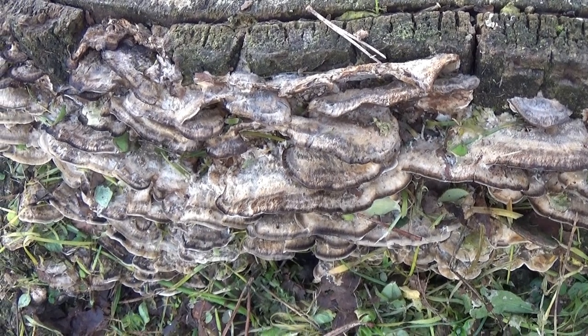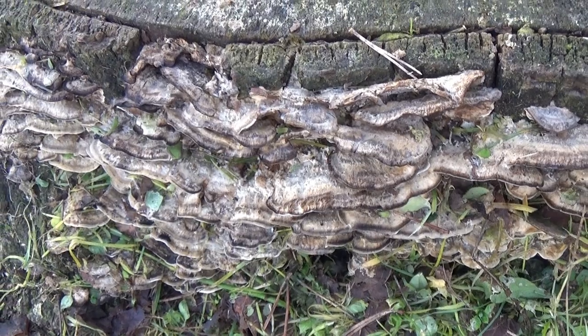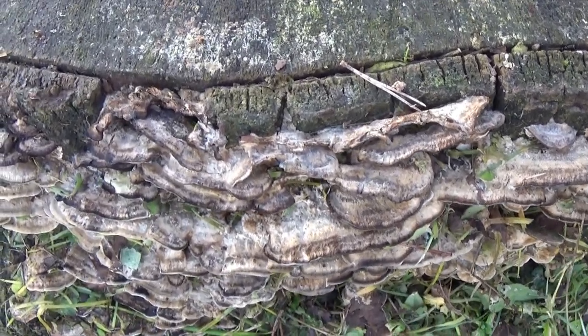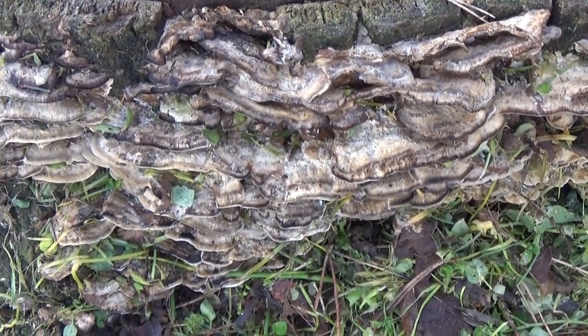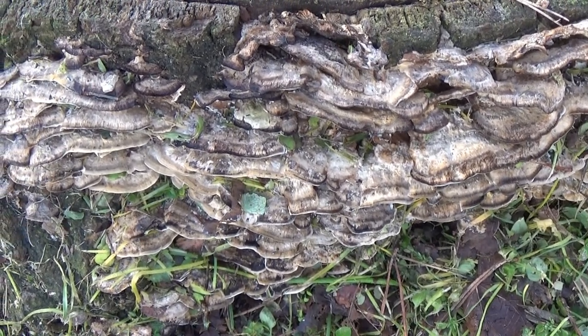Il suo estratto, infatti, è uno dei farmaci antineoplastici più venduti in Giappone. In Occidente tuttavia fatica ancora a imporsi il suo uso, perché la micoterapia non risulta ancora una scienza medica ufficiale, nonostante le numerose evidenze a supporto dei poteri terapeutici di molti funghi.